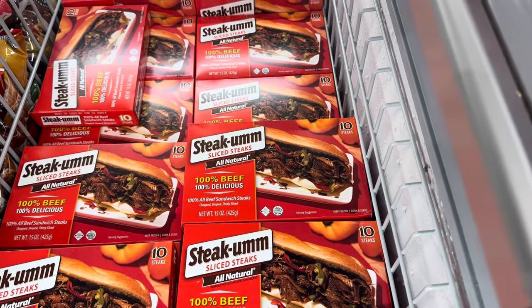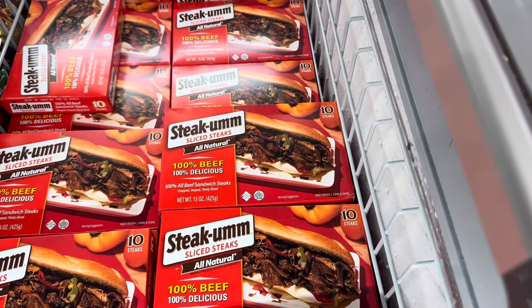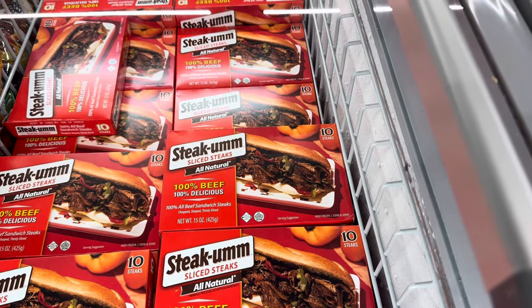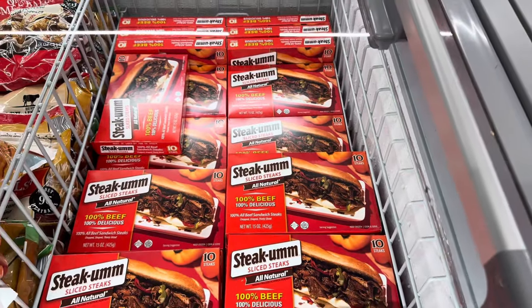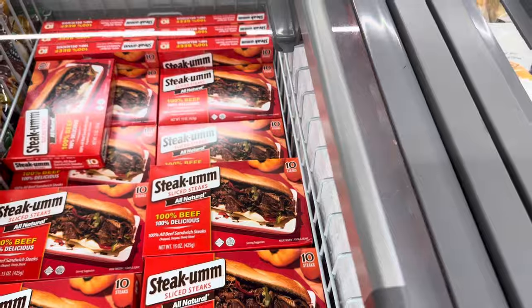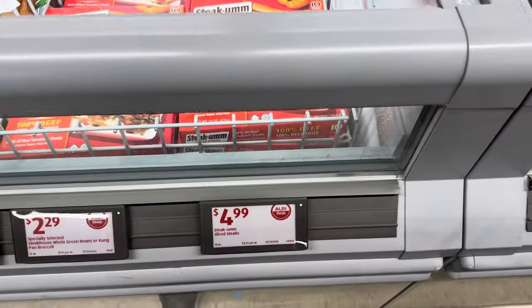Steak-umm sliced steaks — 100% beef, 100% delicious. 10 steaks in there, chopped, shaped, and thinly sliced, ready to go. Get your own bun, your own cheese, cook up some peppers — there's a lot involved but it sounds simple. $4.99 for those.